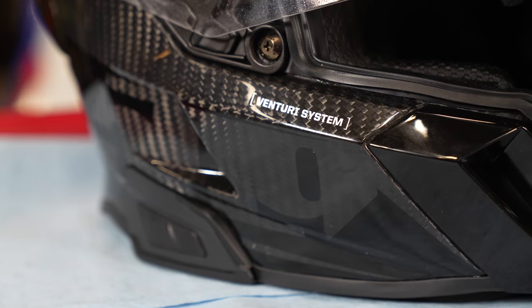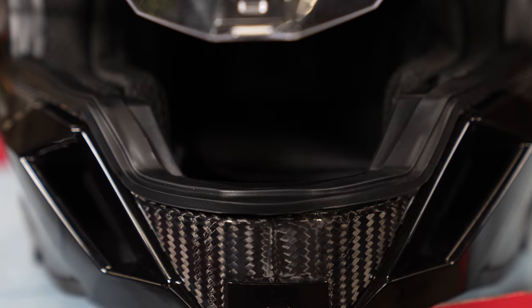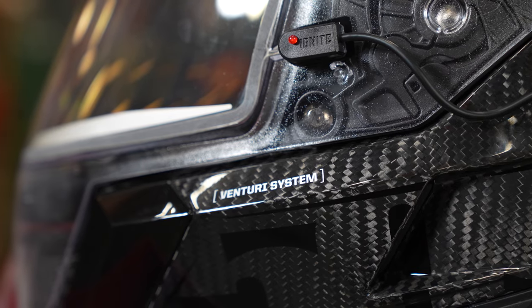In addition to the comms unit, this carbon model has an electric heated shield and rear-facing chase light. Plus there are venturi tunnels located on each side of the helmet to extract moisture from your breath, helping to keep the visor fog-free.